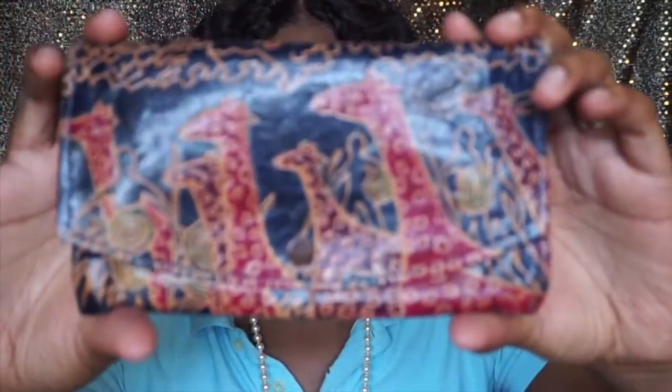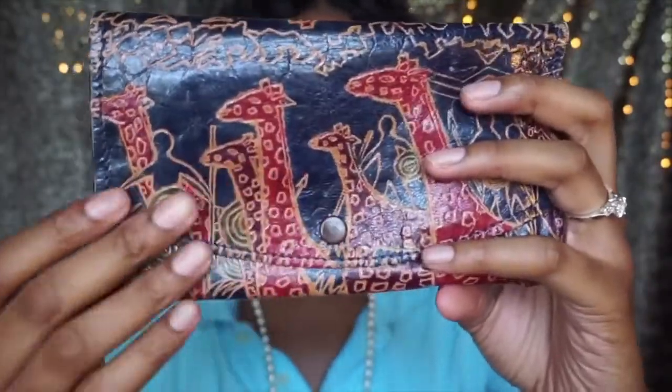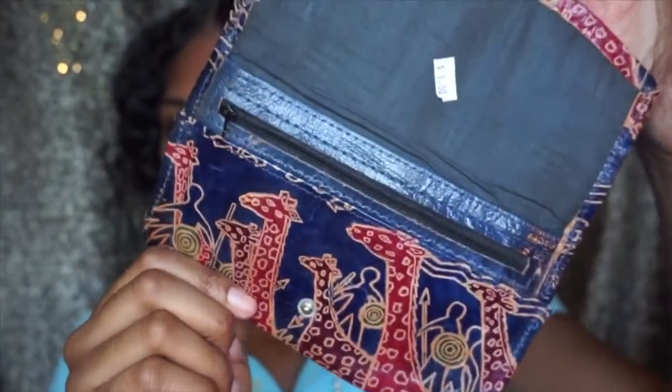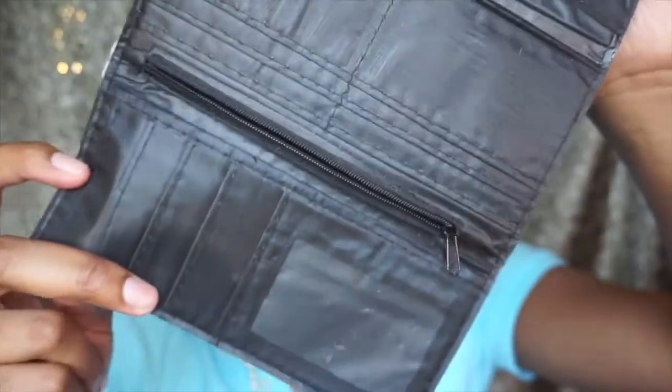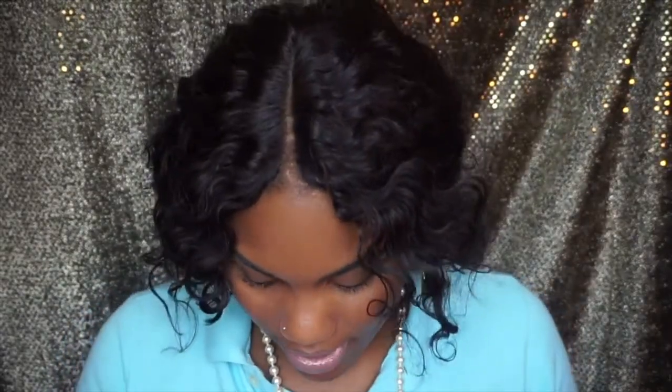Next I got two wallets. The first one is African inspired — a beautiful wallet with gorgeous detailing, dark purple with orange and red tones. I just loved it and it doesn't look like it's been used. That was only a dollar. The other one is cheetah print — a little wallet that opens up. It also looks unused and was only a dollar.